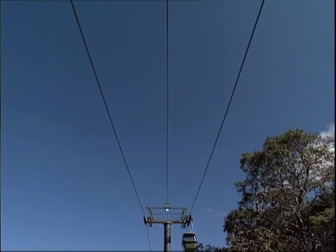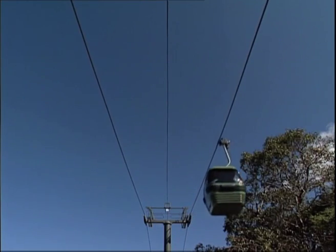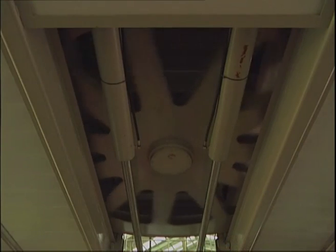A multi-core communications cable runs in the middle of the towers, carrying all the voice and safety circuit communications. Two 383 kilowatt DC electric motors drive the cable, one at each end.